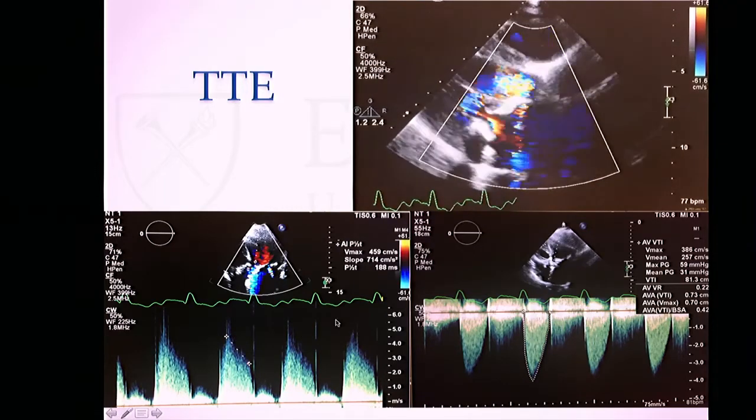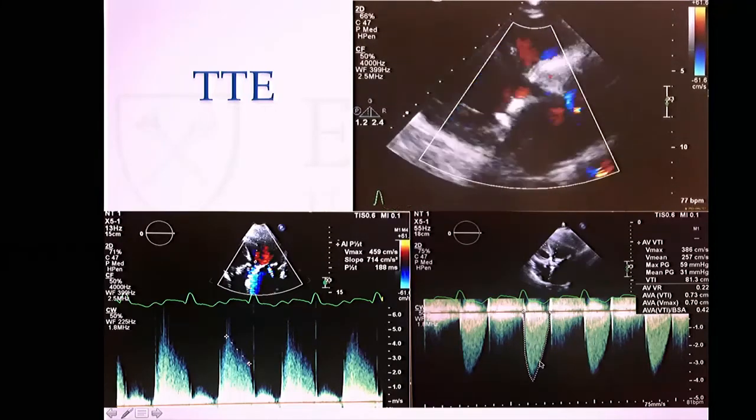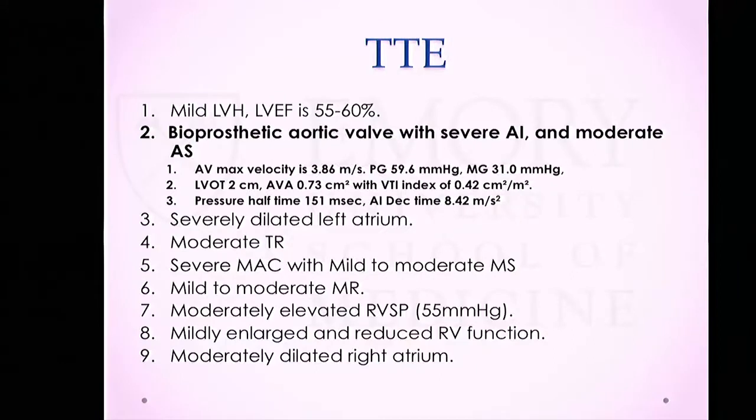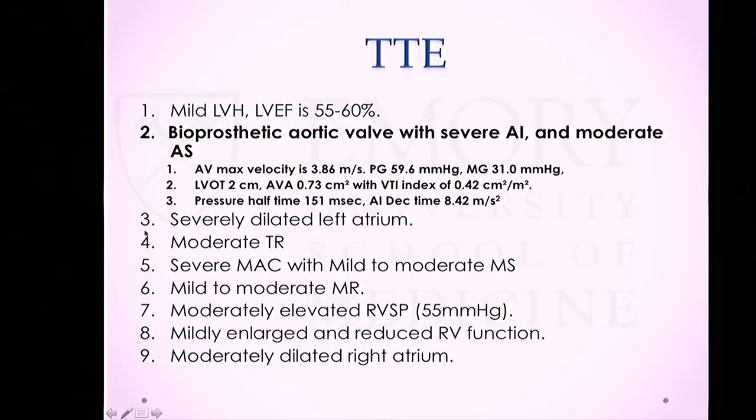She also has concomitant aortic valve stenosis with a mean gradient of 30 and a peak velocity of 3.8. The formal echo reading shows an EF of 55-60%, bioprosthetic aortic valve with severe AI, pressure half-time of 151, deceleration time of 8.4, concomitant moderate aortic stenosis with peak velocity 3.9 and mean gradient 31. She also has moderate TR, severe mitral annular calcification with mild-to-moderate mitral stenosis and mild-to-moderate MR.